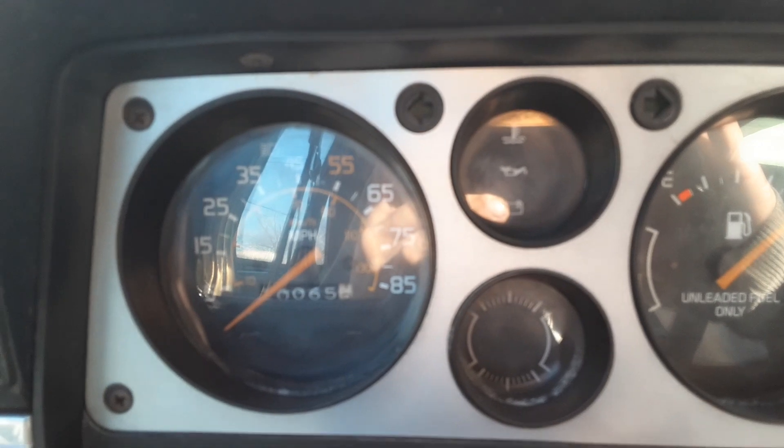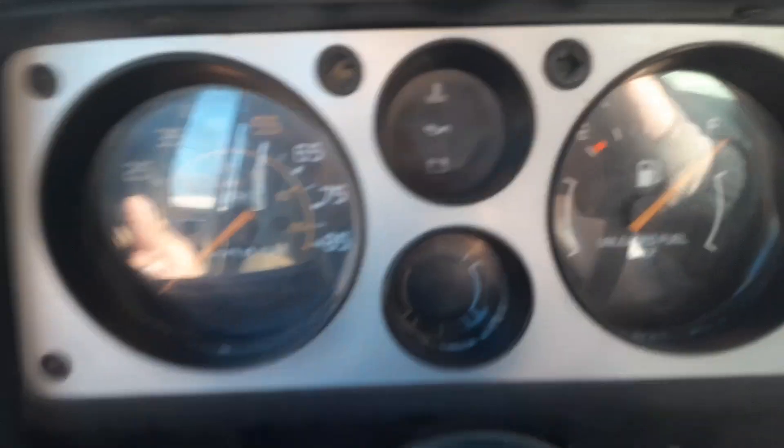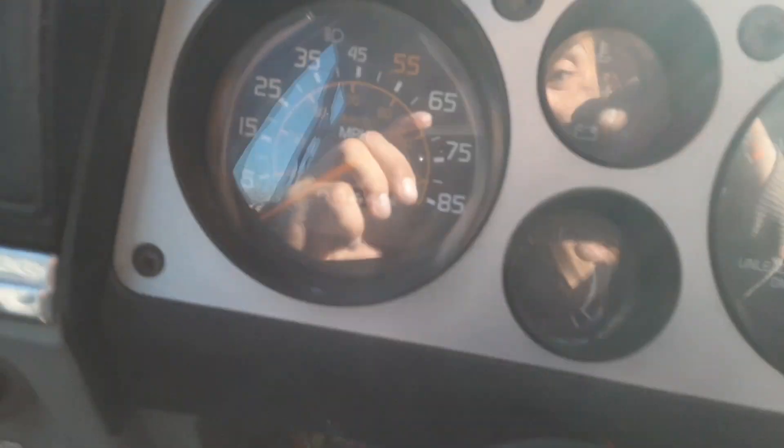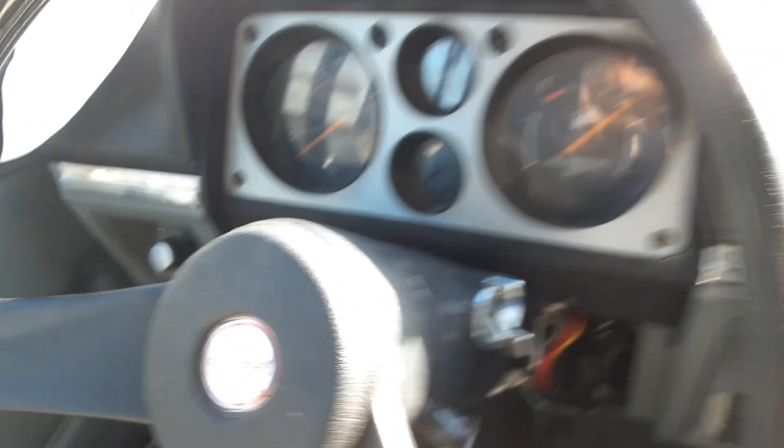I don't know how many miles it has — it doesn't actually have a mileage thing, from what I can see. Unless it really only has 65 miles on it, which I really doubt, to be honest.